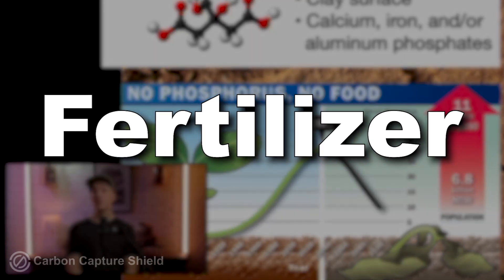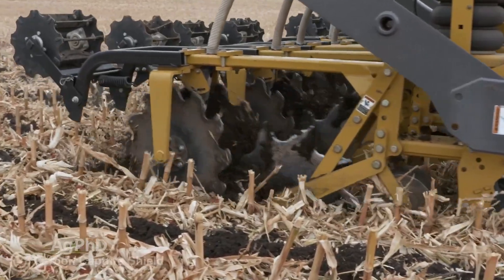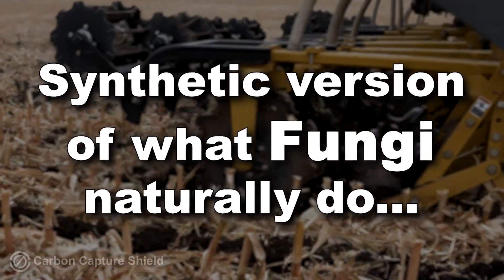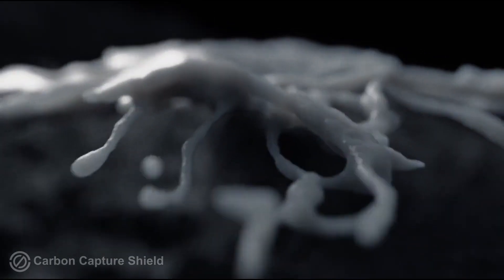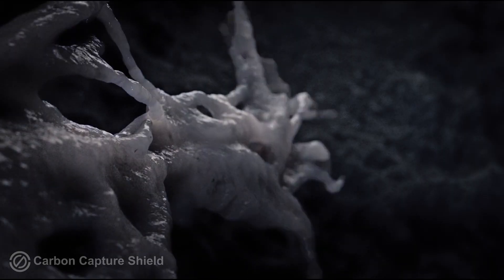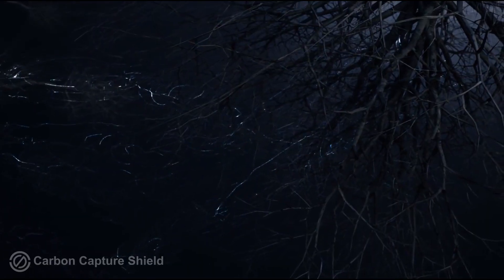Fertilizers, especially in big ag, are most commonly applied as a synthetic version of what fungi naturally do. Essentially growing on or near rock, releasing compounds — phosphorus comes off and becomes a water-soluble form. They channel that to their plant partner, as a simplified version.